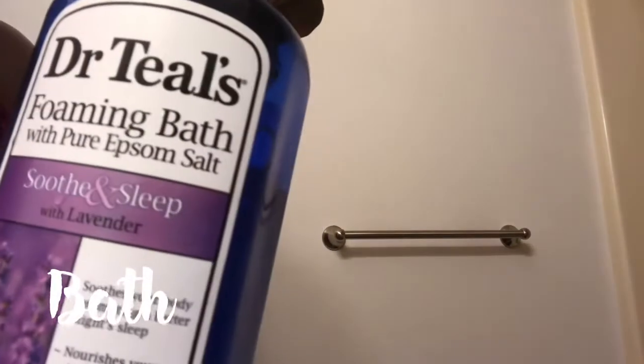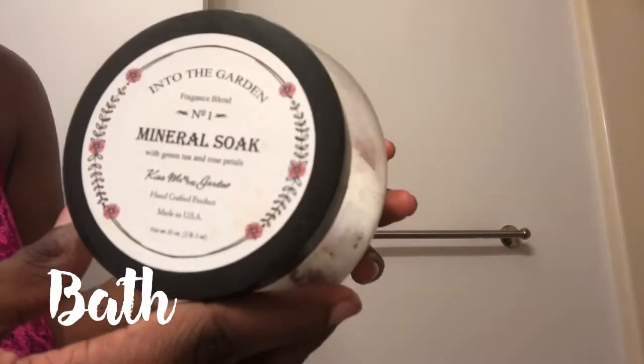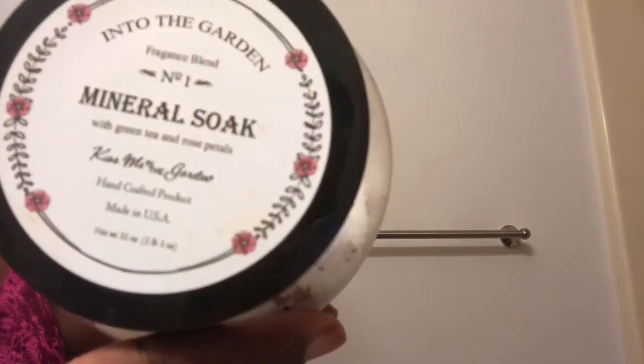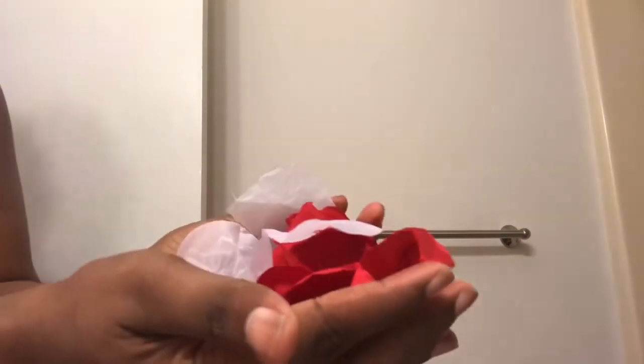Now it's time for a hot relaxing bath. I'm going in with some Dr. Teal's lavender bubble bath, and I have some eucalyptus bath oil — I'm going to put a couple drops of that in the water. I have some mineral soap that has green tea and rose petals in it and it smells so good, and I'm just going to throw in a few rose petals.